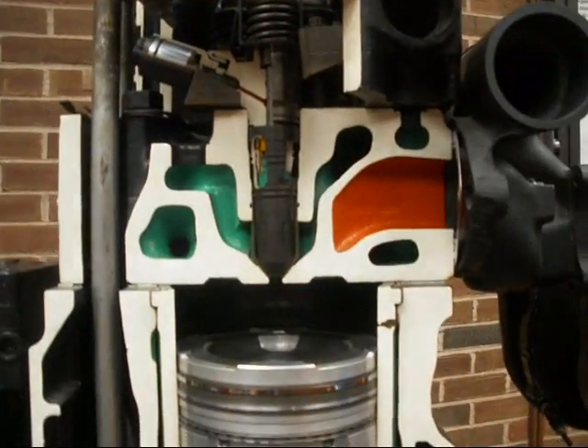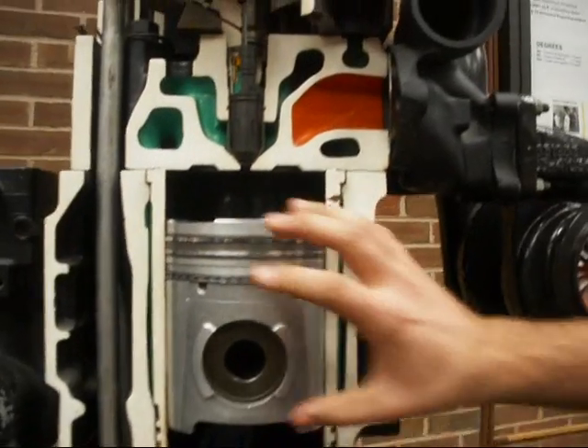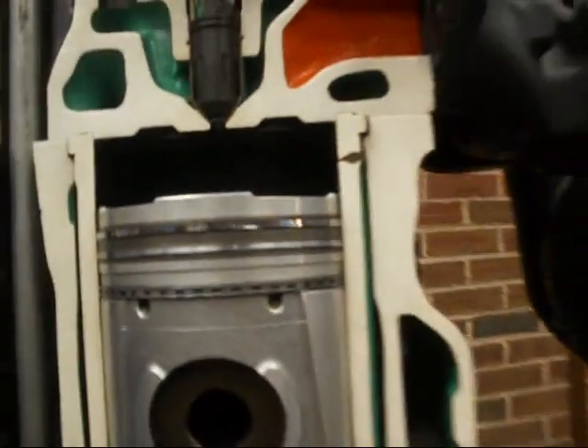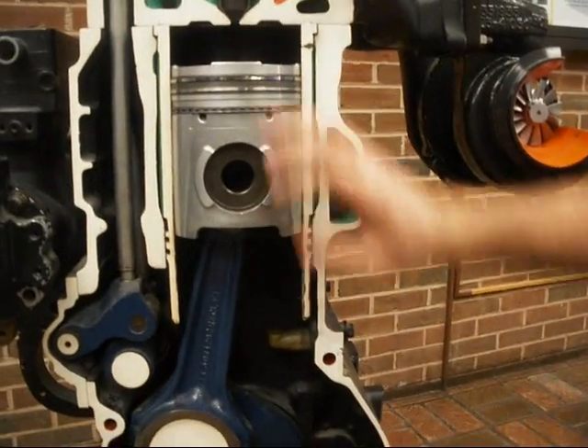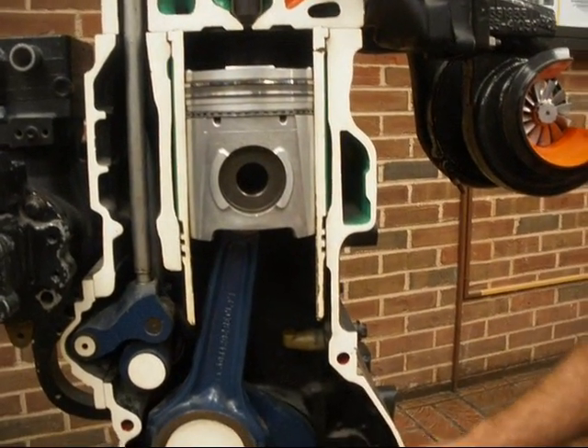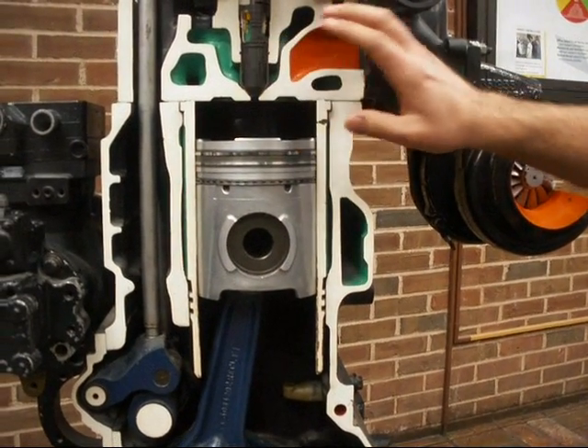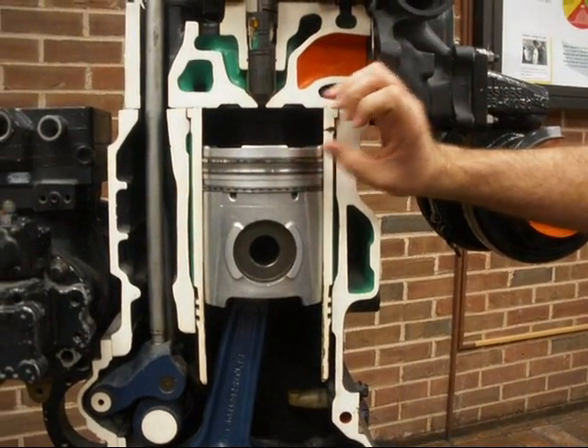The first stroke on here would be the intake stroke. This intake valve opens up, and the piston goes down, and it draws in a cold charge of air. That valve closes, and the second stroke is the compression stroke, where the piston comes back up, and then the injector fires and puts fuel into the combustion chamber.